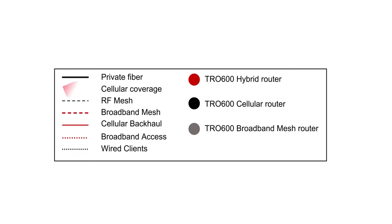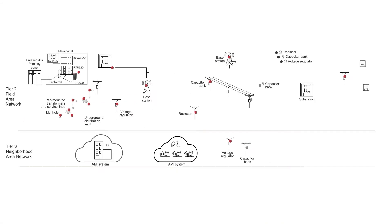Our new TRO 600 family will come in three variants. We stay true to our patented self-healing broadband mesh, now joined by cellular-only routers supporting industrial-grade 2G, 3G, 4G, the latest 5G, and hybrid variants with automatic failover between cellular, fiber or copper, and broadband mesh technologies.